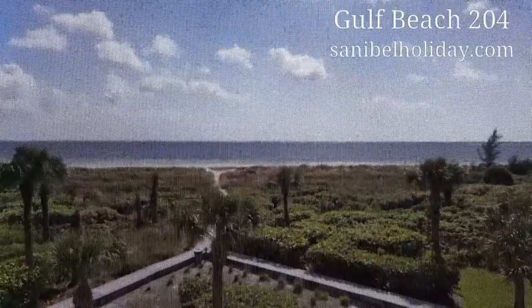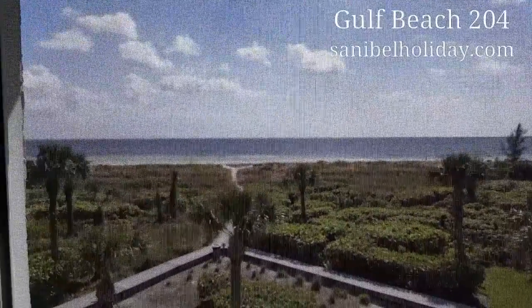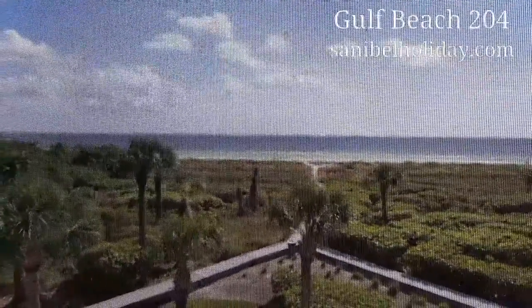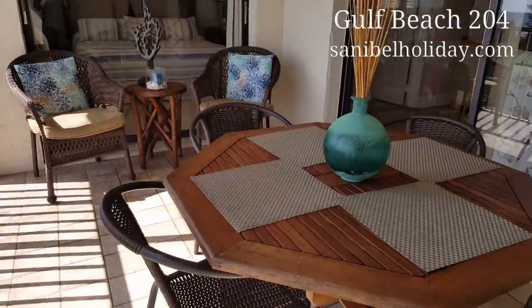I'm on the lanai today of Gulf Beach 204. Look at this view — it's a beautiful Saturday. Gulf Beach is a small complex with only 14 units. Look at this lanai. Isn't it cute?